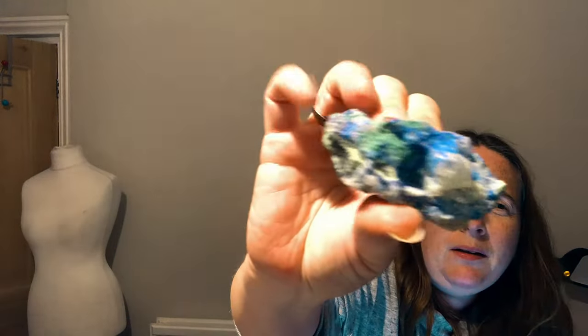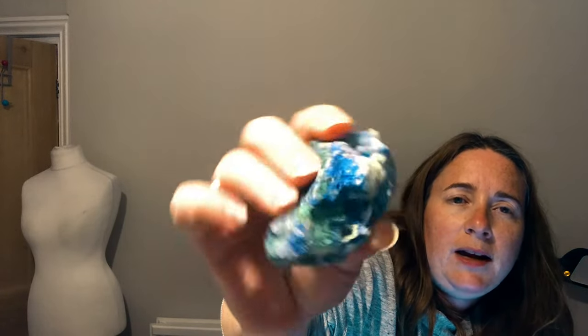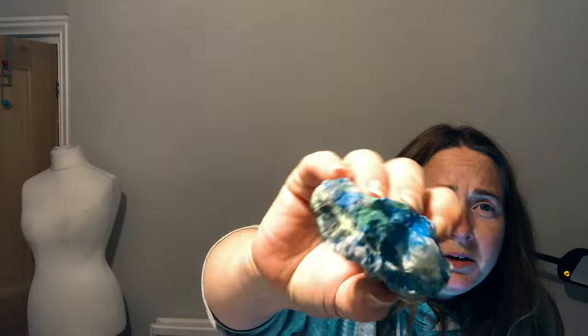There's quite a few more bits I haven't really looked at yet. There's some kind of stone — blue-green. I'm not really into stones but my sister and nephew are, so they'll probably tell me what it is. If you know, hit me up in the comments.